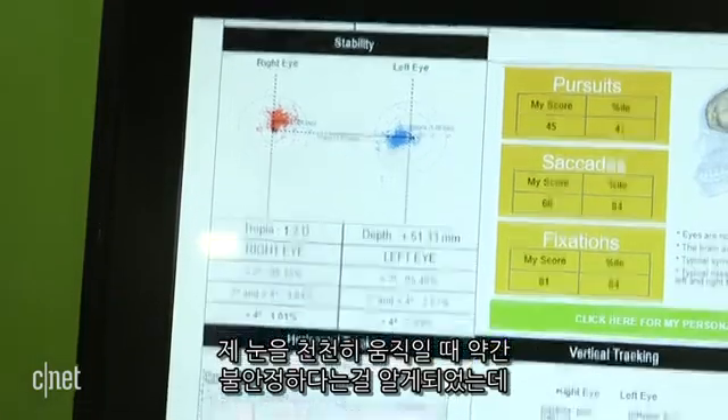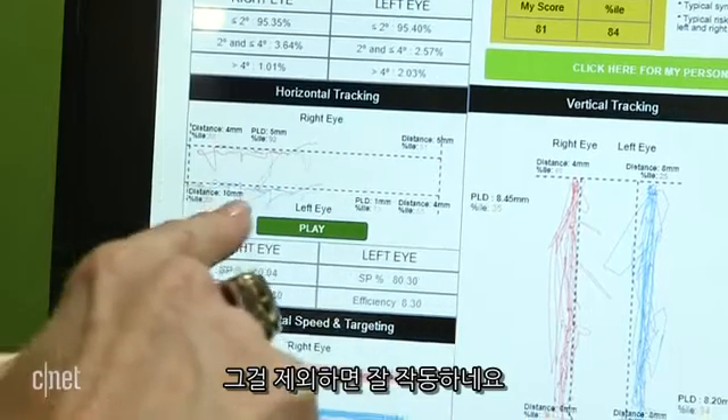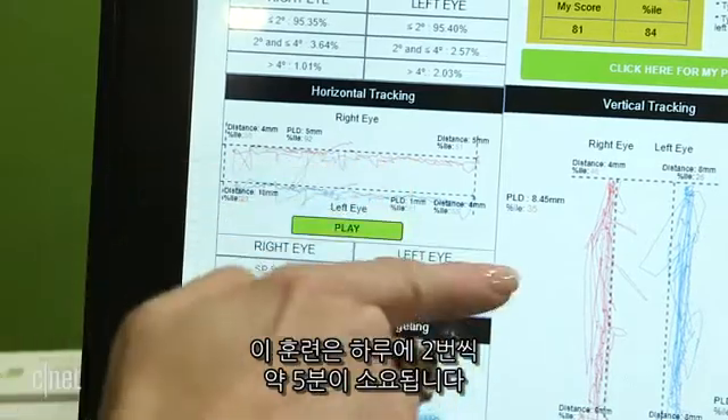I found out that when I had to move my eyes slowly, I had a bit of instability; otherwise I was in the functional vision group. If you want to improve, RightEye can give you a series of activities to train your eyes.